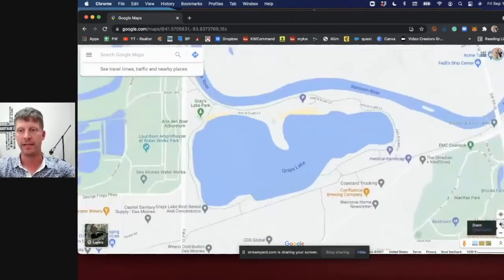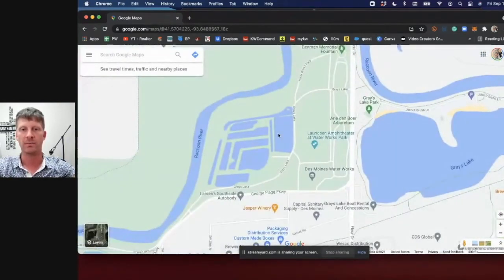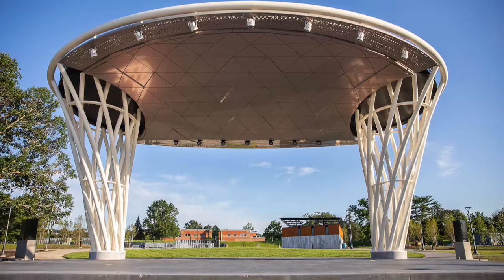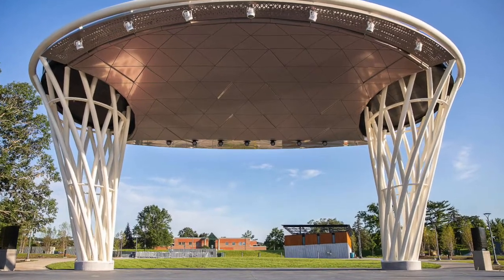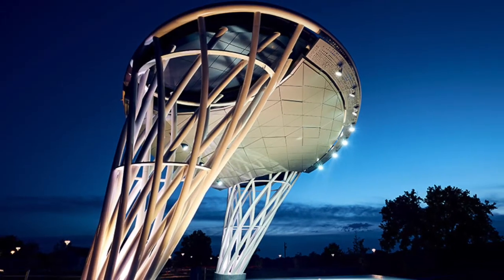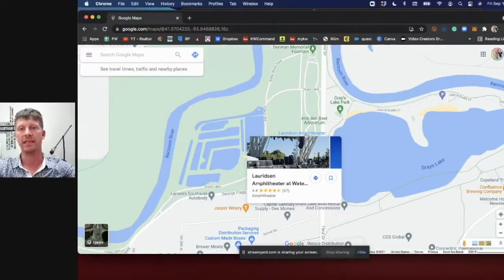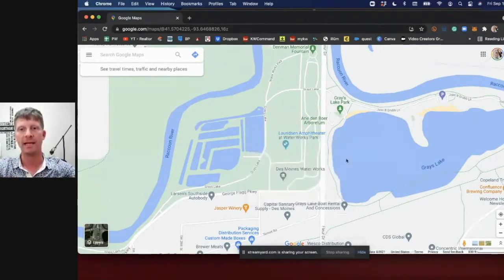Something new this year is Waterworks Park, and one of the cool things they built was the Lauridsen Amphitheater. This was just finished recently — around 2020 during COVID — but it didn't have concerts yet. This amphitheater is going to be incredible because it can hold pretty large venues.